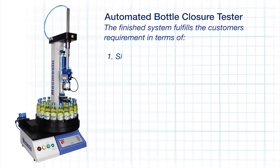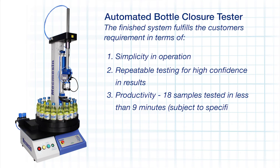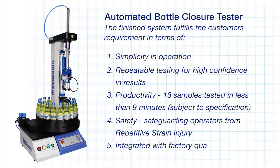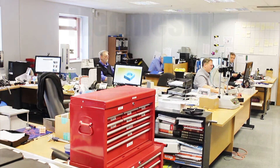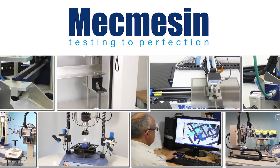The finished system fulfills the customer requirement in terms of simplicity in operation, repeatability in testing for high confidence in the results, productivity with 18 samples tested unattended in less than nine minutes, safety safeguarding operators from repetitive strain injury, and integration with the factory quality system. Mecmesin has been supplying force and torque testing equipment for nearly 40 years, with a team of applications engineers able to bring that knowledge to bear on recommending solutions that fit with the customer's requirements, budget, and timescales.